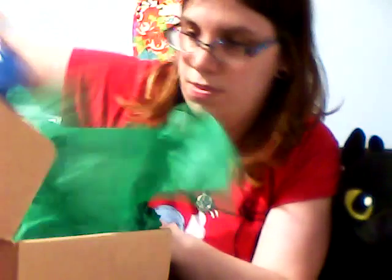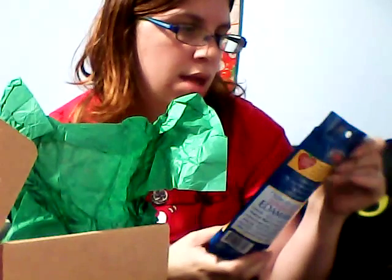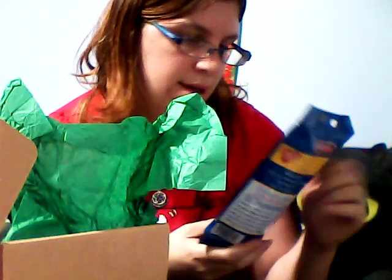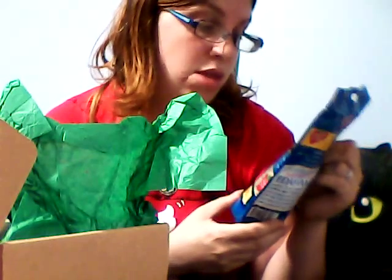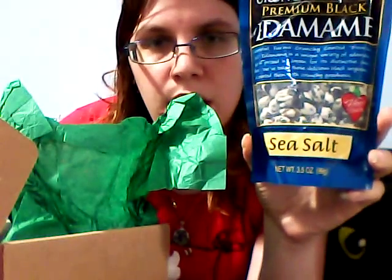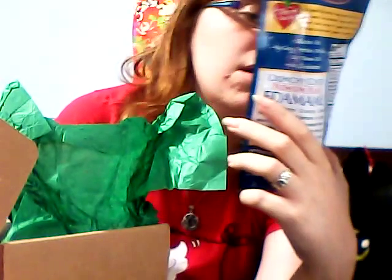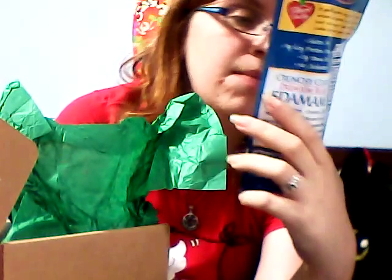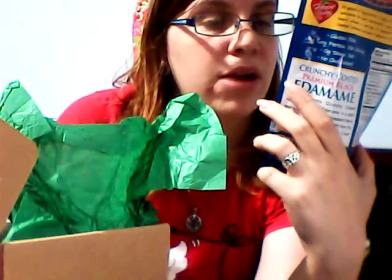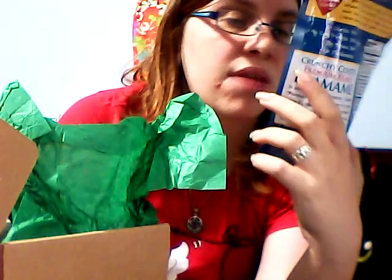There are still a couple big items in here. I think I got at least four things that are full size. This is all natural, crunchy, coated, premium black edamame, sea salt flavor. It looks like yogurt covered edamame. Sea Point Farms crunchy coated premium black edamame is a unique variety of edamame prized in Japan for its sweet flavor. They've taken these delicious black soybeans and coated them with crunchy goodness.